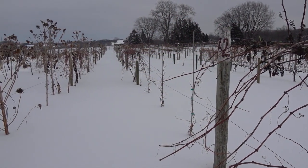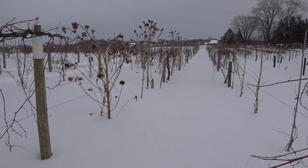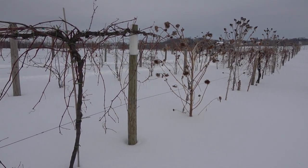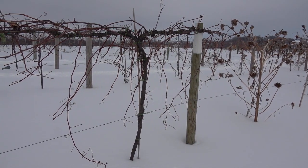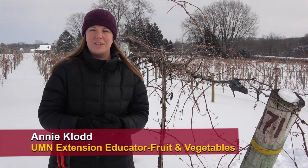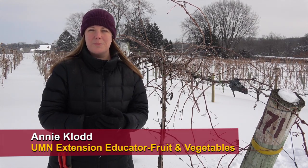If you live in Minnesota, you might have noticed that we've had a polar vortex recently. In east-central Minnesota, we've had temperatures down to about minus 30 degrees at night, and so a lot of farmers and grape growers are asking, what can I do for my grape vines and my fruit trees to make sure that they survive this winter and they're healthy next year? Hi, my name is Annie Claude and I'm an Extension Educator at University of Minnesota. I work with vineyards as well as other fruit and vegetable crops.